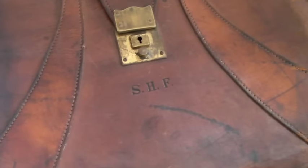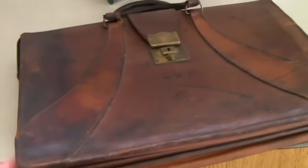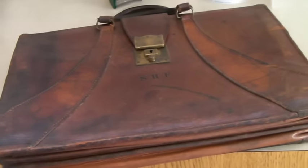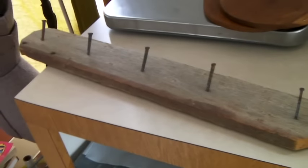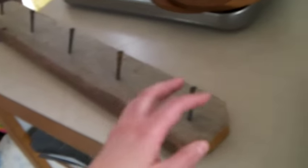This is a leather briefcase — it's pretty beat up, has initials on it, but it's definitely cool and very heavy. It sold for $95 on best offer.